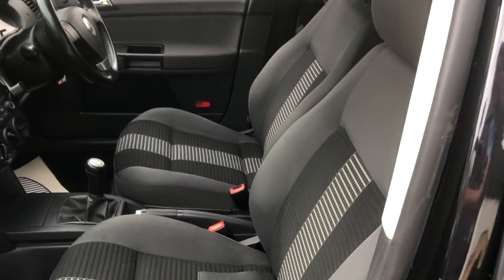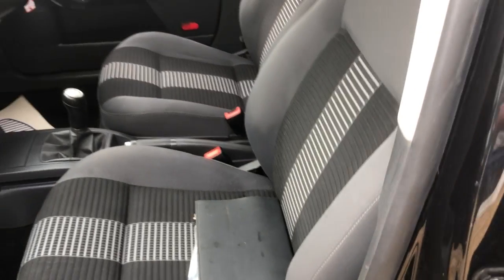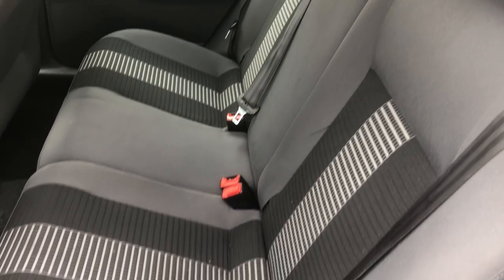Nice interior in this. Little mark on the driver's seat but apart from that no major issues. Service books all there, all duty stamped locally. Airbag rings on the front. Radio CD as you'd expect. The rear cabin is all nice and tidy.